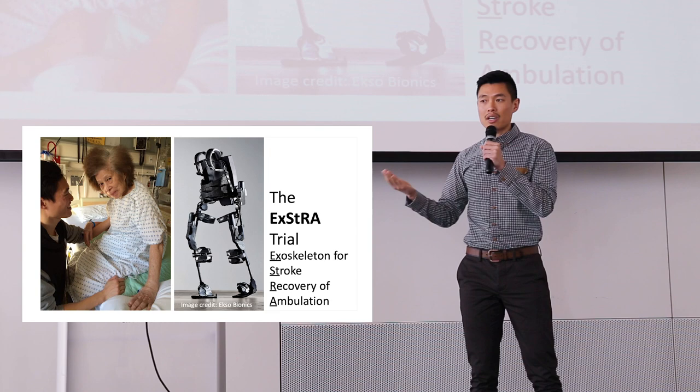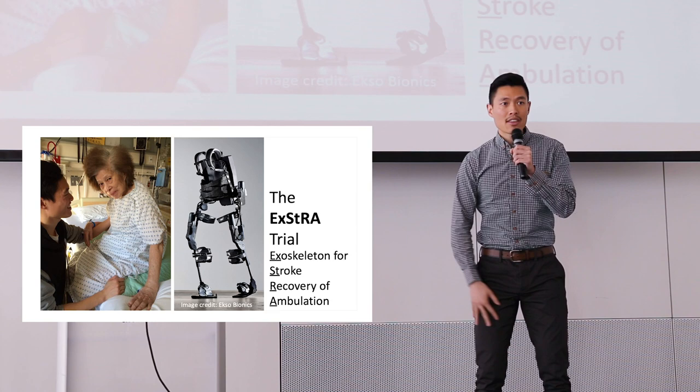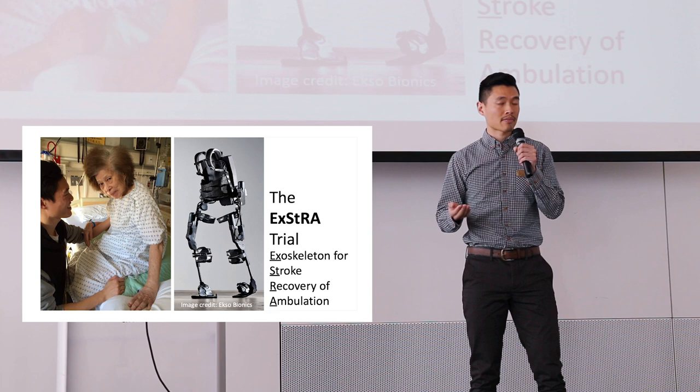This got me thinking. As a physical therapist, what can we do to overcome this issue? Enter robotic exoskeletons — a new technology developed for spinal cord injury. This device straps around the torso and the legs to perform some or all of the work of standing and walking. What if we could use this technology in stroke rehabilitation as well, to help patients like Auntie May?